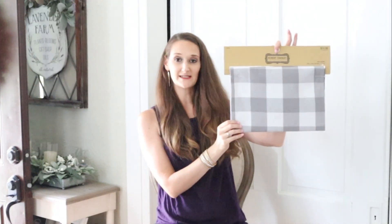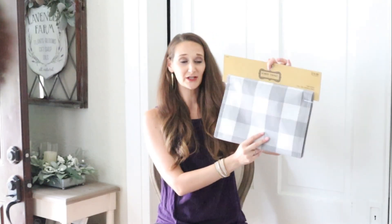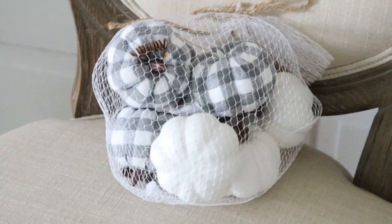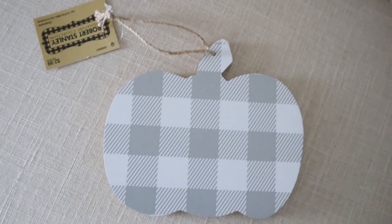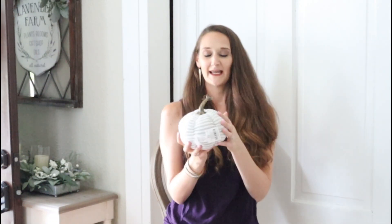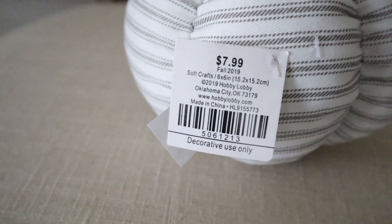Staying with the gray and white plaid theme, I found this table runner at $14.99 and 40% off — I'll put it on the buffet under the coffee maker. I also found adorable pumpkins with gray plaid on them, with white mini pumpkins included, four of each, at $9.99 and 40% off. Then this gray and white plaid pumpkin I'll put in the kitchen to tie the plaid theme over — only $2.99 and 40% off. For added texture, there's also a super cute grain sack print pumpkin in the same gray and white neutral tones, at $7.99 and 40% off.